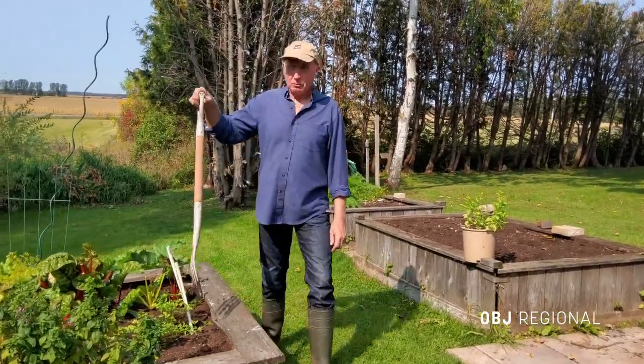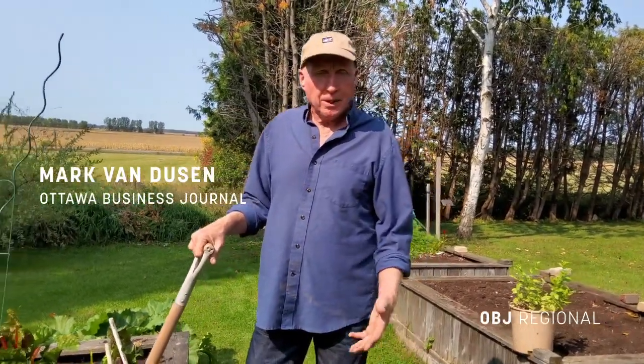I'm Mark Van Dusen for OBJ Regional. It's the traditional way of growing food — seeds, earth, sun, water — but it's increasingly jeopardized by climate change, virus spread, and land shortages. Now there's a futuristic option that may help.